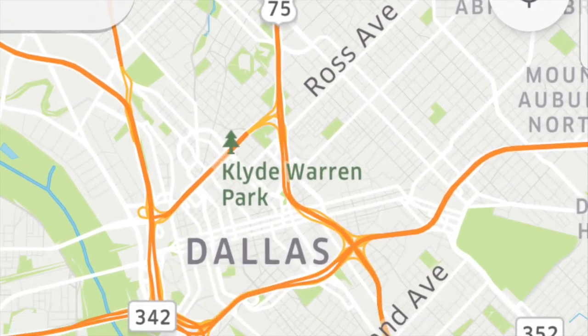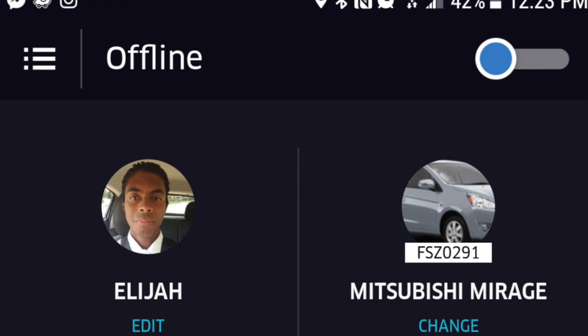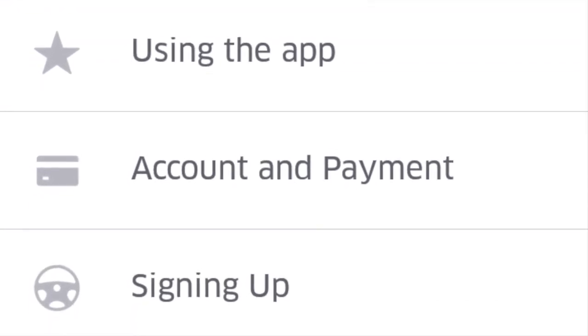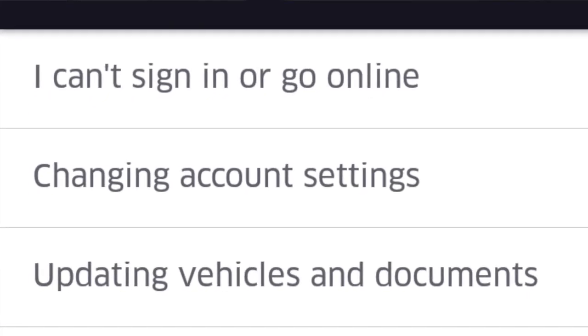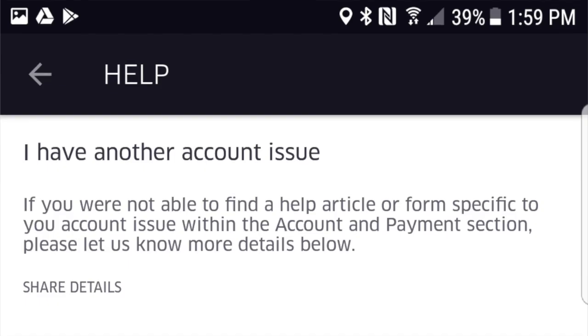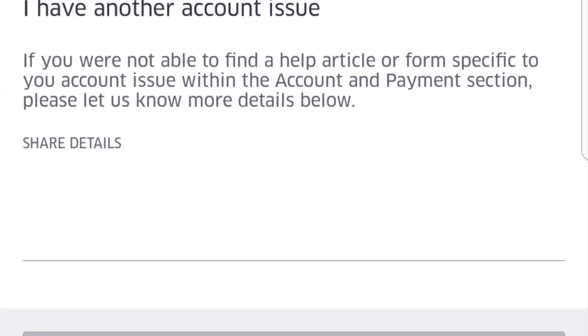The second method is to actually message Uber within the app. Once you've completed everything else in your sign-up process, you should have access to the Uber app — you just can't go online because you don't have insurance on file, but that means you have access to in-app messaging. Open your Uber app and click on the Account button, then click on Help, then Account and Payment, then Changing Account Settings. Scroll all the way to the bottom and click 'I have another account issue.' That's where you can let Uber know the issue you're having with your insurance card — let them know the system is glitching, it's not taking your insurance, and you would like to send it another way, whether in-app messaging or email. They'll get back with you.